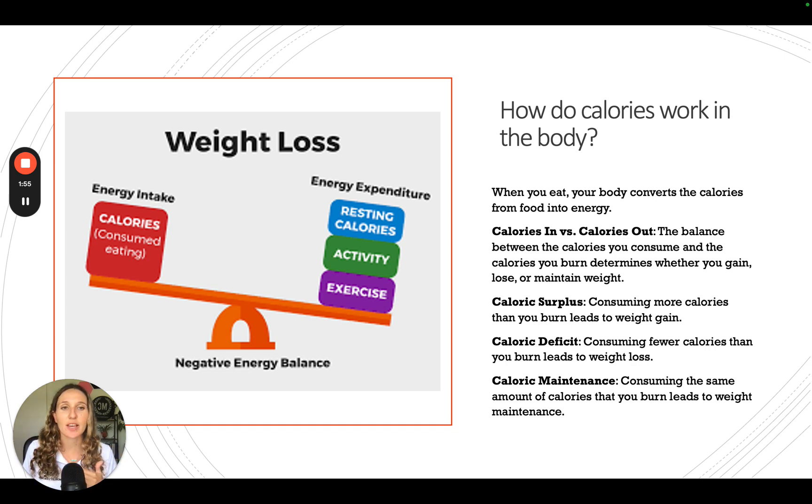Calories in versus calories out is the balance of how much you are eating compared to how much you are burning — whether you're trying to lose, maintain, or gain weight. A calorie surplus is eating more than what your body is currently burning. A calorie deficit is eating less than what your body is burning. And calorie maintenance is eating roughly the same amount of calories that your body is burning.